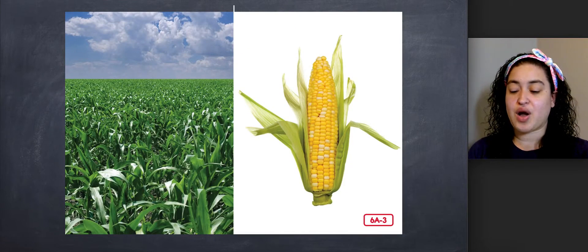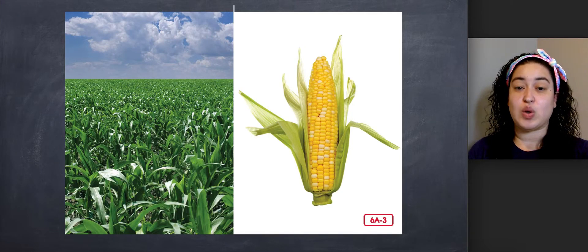One crop that I grow is field corn. I use most of the field corn to make feed for the animals on my farm. But I also grow sweet corn and sell some of it at the local market each summer, because many people like to eat corn too.